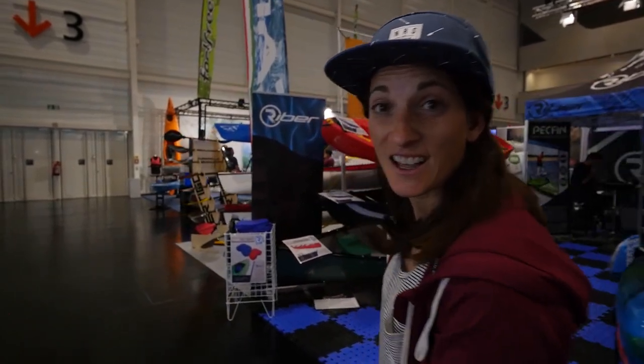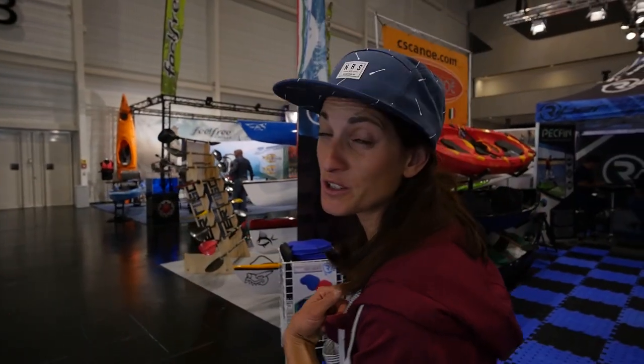I think that just about wraps up my personal whitewater highlights here at Paddle Expo 2019. Be sure to check our website, check paddlerguide.com. There's going to be more information on all of these and lots more to come.